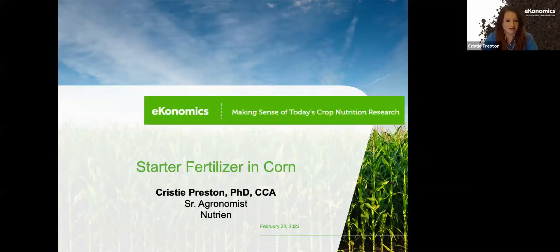Let's talk about starter fertilizer. My name is Dr. Christy Preston. I'm a senior agronomist with Nutrien, and I mainly cover most of the Midwest. Today I will be discussing starter applications in corn and reasons why you should consider it this spring.